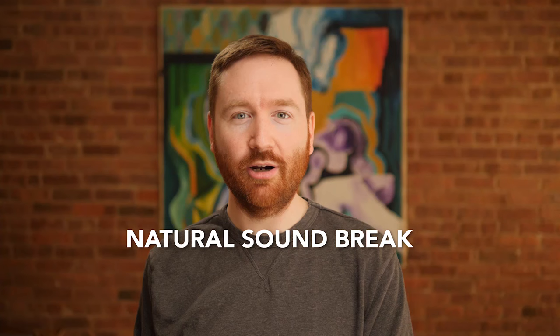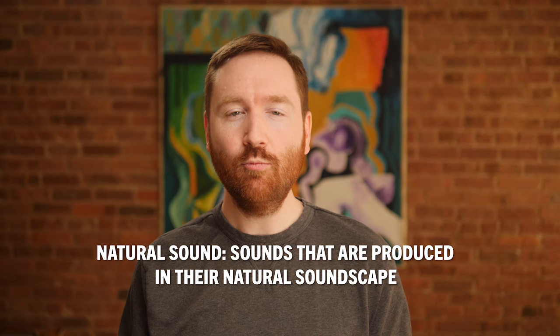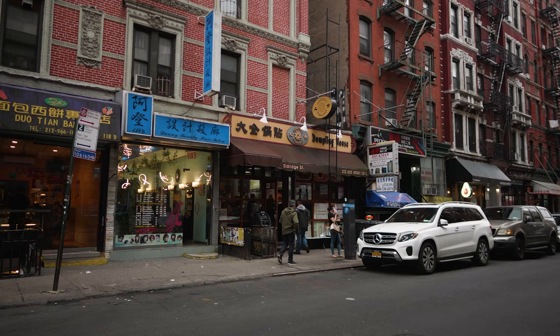The final element of documentary is a nat sound break. Nat sound is short for natural sound — we also call it wild sound. When I'm shooting documentary, I'm always capturing nat sound, whether it's on a microphone hidden under the shot or even just the on-camera microphone. For nat sound, I'm okay with the on-camera mic — just hearing street sound or anything like that, that's natural sound. A nat sound break is where you just let that audio live on its own for a moment in the film — maybe the music continues, but you drop out the soundbites and voiceover and just let the nat sound breathe.